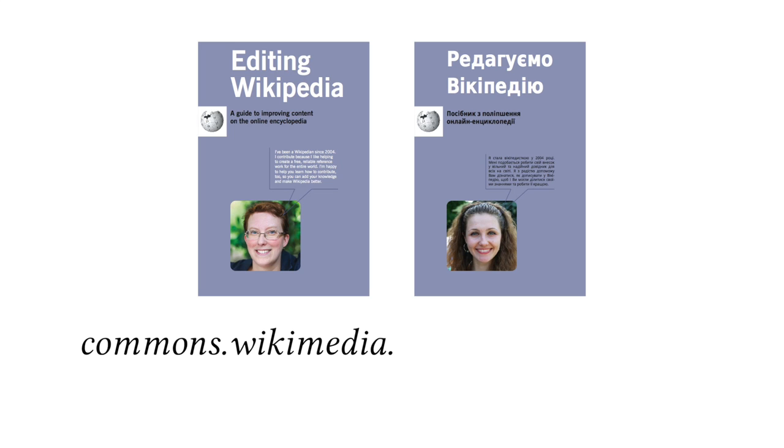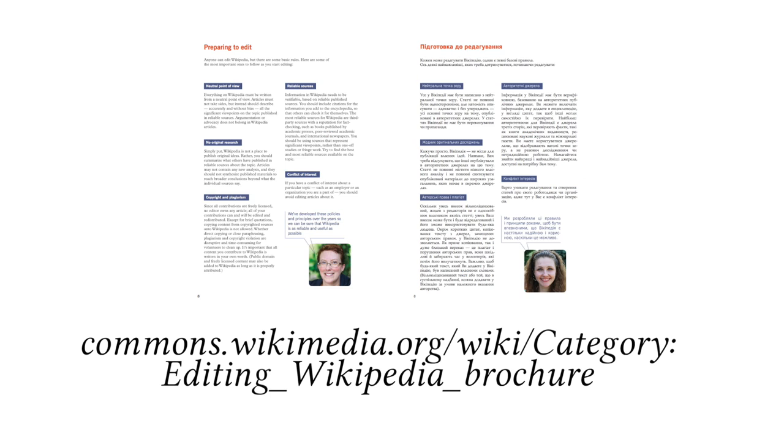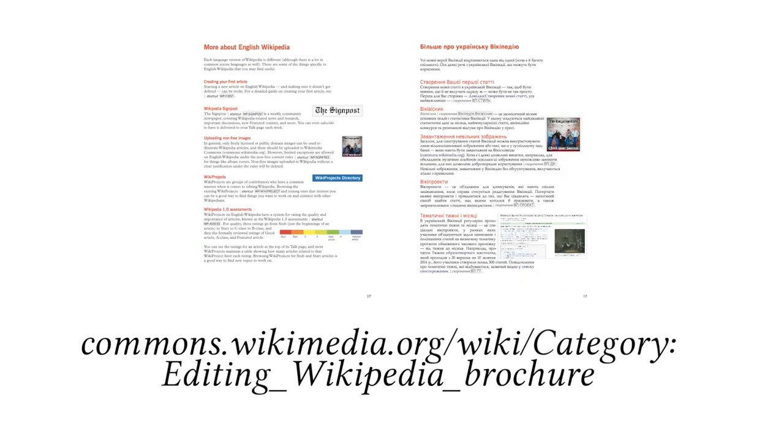Our favorite brochure so far is editing Wikipedia. We distribute it mainly between educators and librarians who attend our wiki workshops. These are mostly adults who are used to having something printed in their hands, and then it's easier for them to look at a printed brochure and then on the screen, comparing what they see.